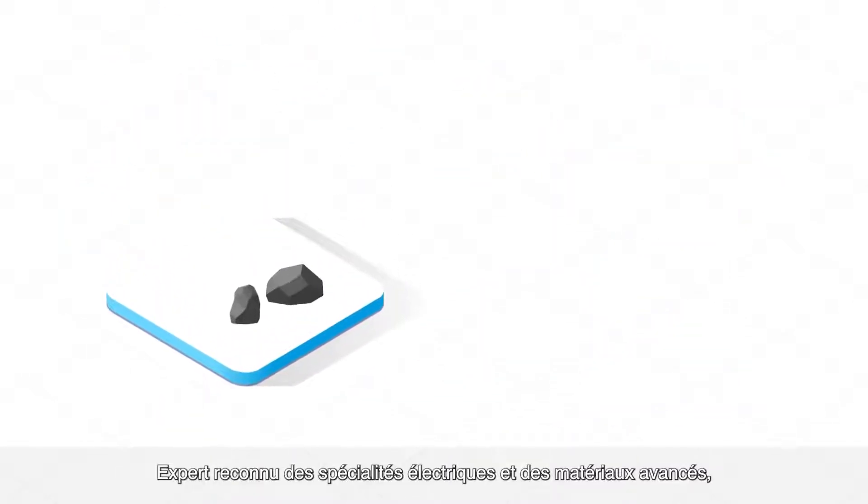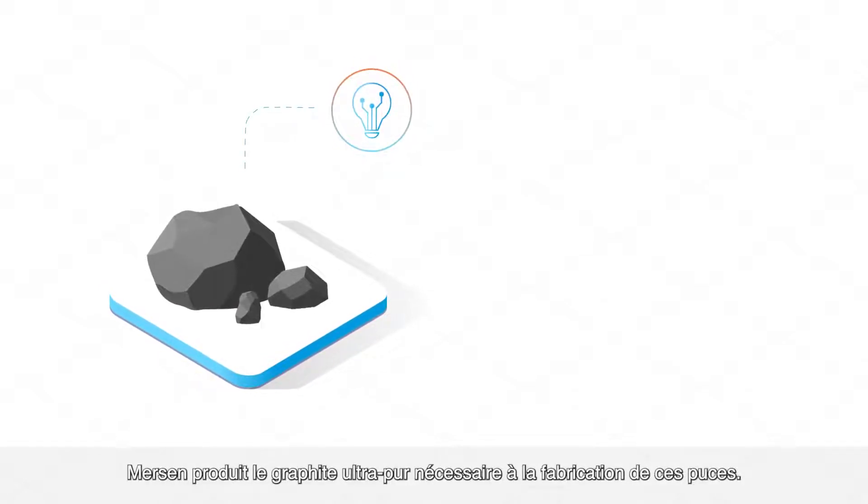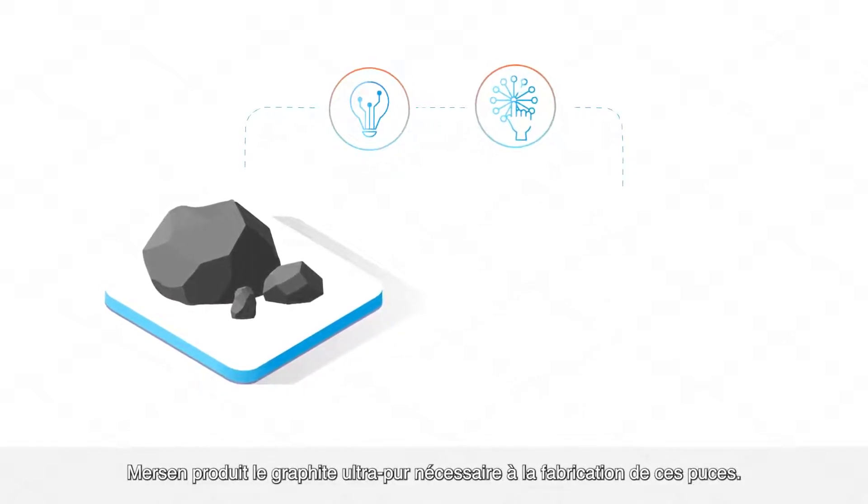A leading expert in electrical power and advanced materials, Mersin produces the ultra-pure graphite required to manufacture these chips.